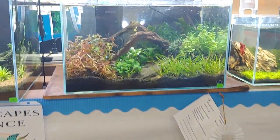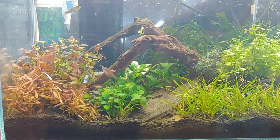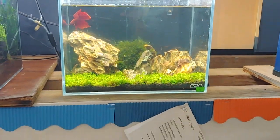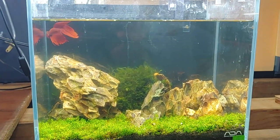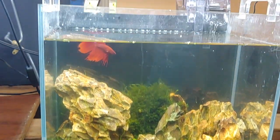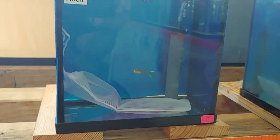This is another aquascape that won third place — a very nice tank with very interesting fish in there as well. Here's another aquascaping tank that looks like it had a dwarf baby tears carpet, baby Monte Carlo, and a betta in it.